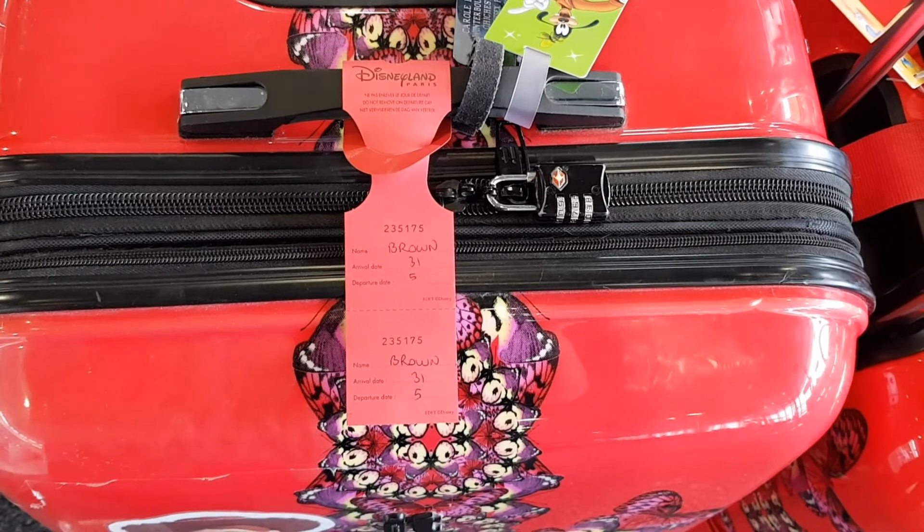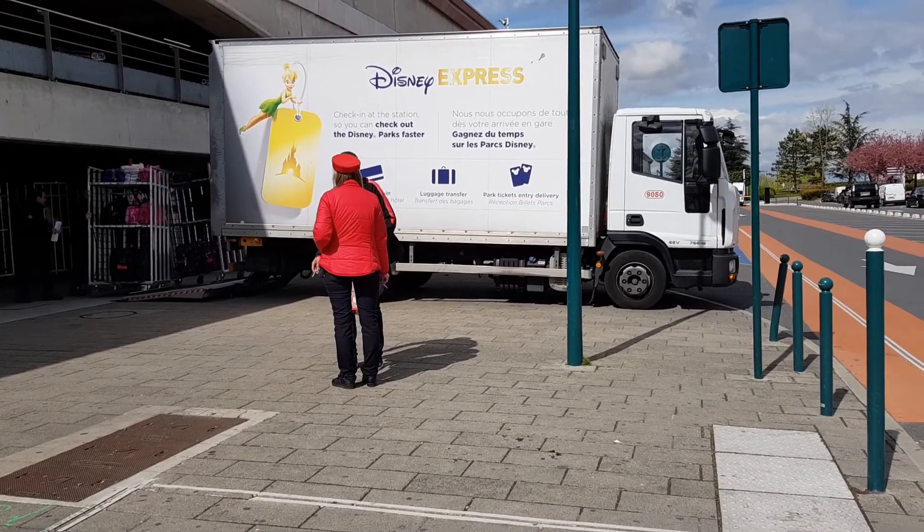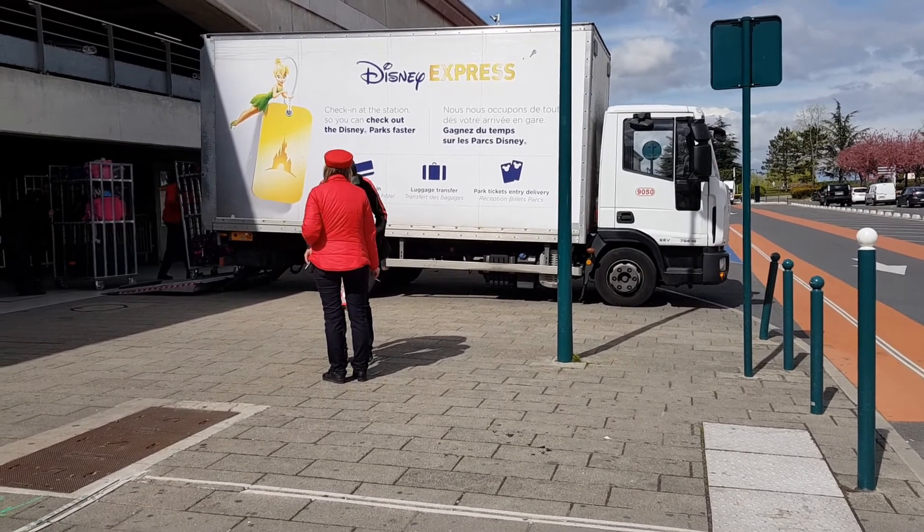Tip number 17 is to use the Disney Express service. It is expensive just for them to look after your luggage for a few hours, but it means you can have your luggage delivered to your hotel and pick it up at the end of the day. On departure day you can take it to the luggage room in the morning and Disney will take it to the train station for you, so you can go off and enjoy your day without having to trek backwards and forwards with all your bags and cases.